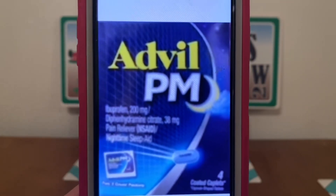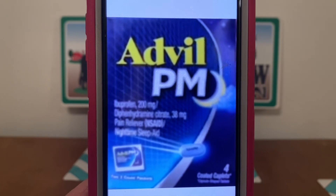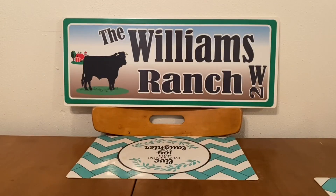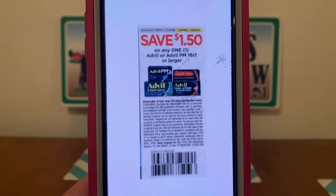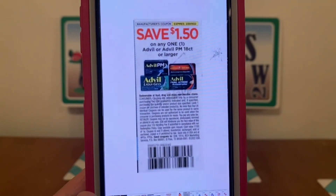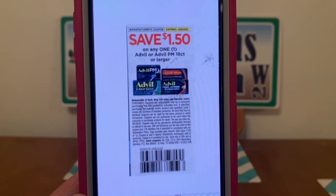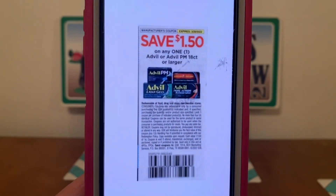We've got the Advil PM — these run $1.00 and you can find them down the dollar aisle. Pick up one pack for $1.00 and this $1.50 coupon is working on them, giving you the Advil PM for free plus $0.50 in overage. This came out of the Smart Source from February 20th and does not expire until March 20th.